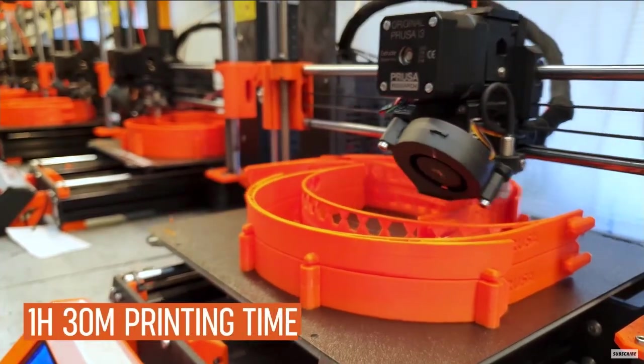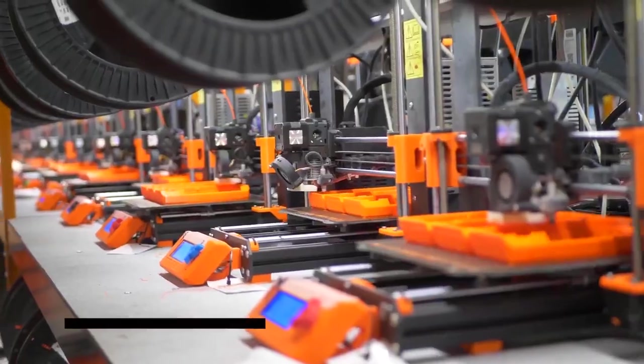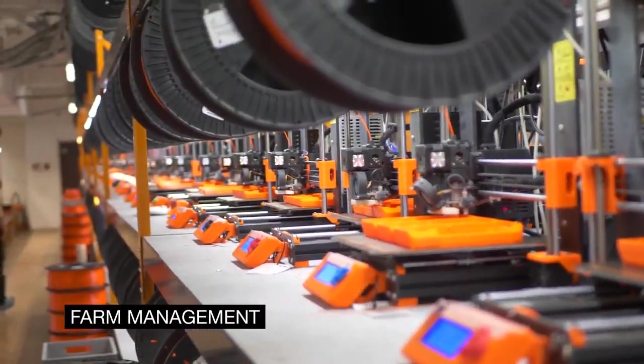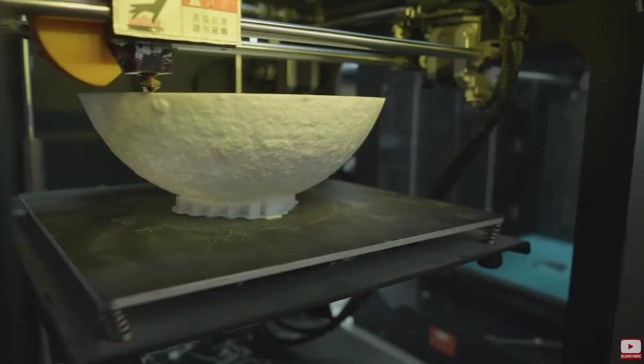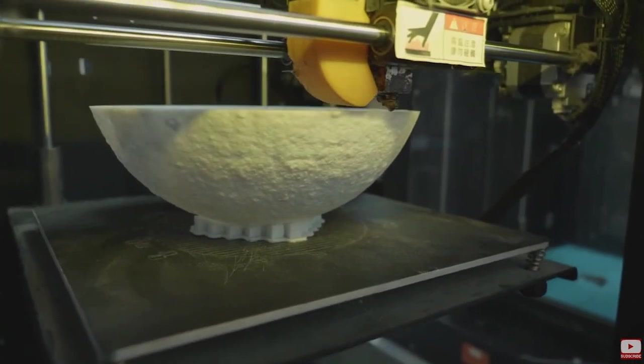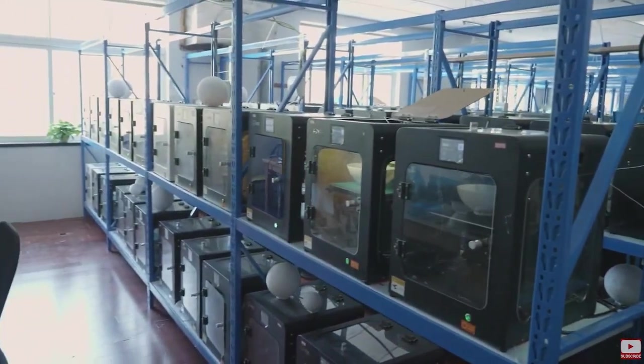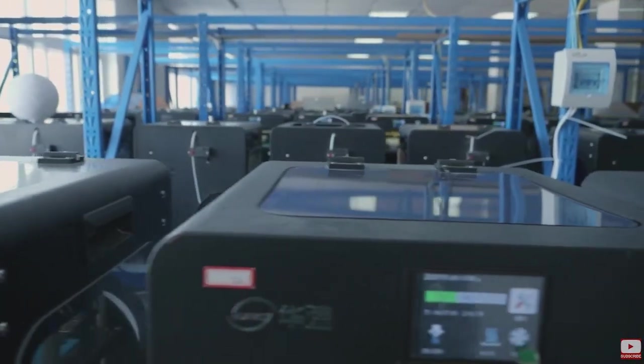Right now, since they are Prusa machines, all the machines print the parts and then technicians go around and collect the trays and swap them out in order to start up new parts. Number three: Custom Moon Lamps. There are several companies in China producing this, but the largest one has 400 machines and they use them to print custom moon lamps.